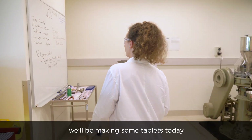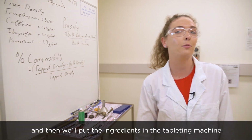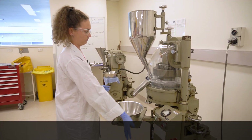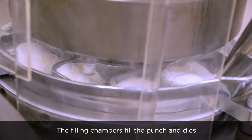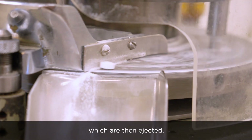So this is the tabletting lab. We're making some tablets today. We'll put the formula up on the board and check that, then put the ingredients in the tabletting machine and make them. The filling chamber fills the punch and dies, and it goes round and the powder is compressed into whole tablets, which are then ejected.